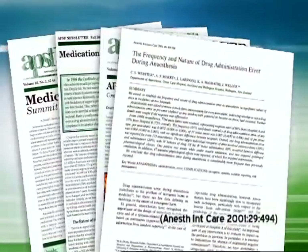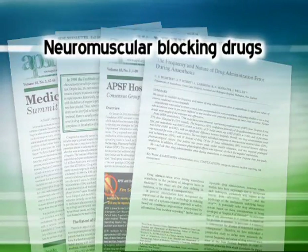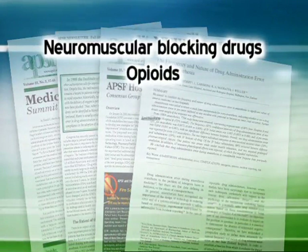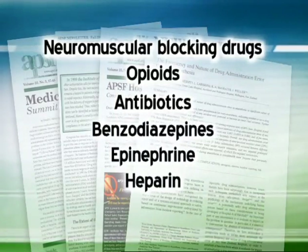Medications most involved with harmful intravenous drug errors include neuromuscular blocking drugs, opioids, antibiotics, benzodiazepines, epinephrine, heparin, and insulin.